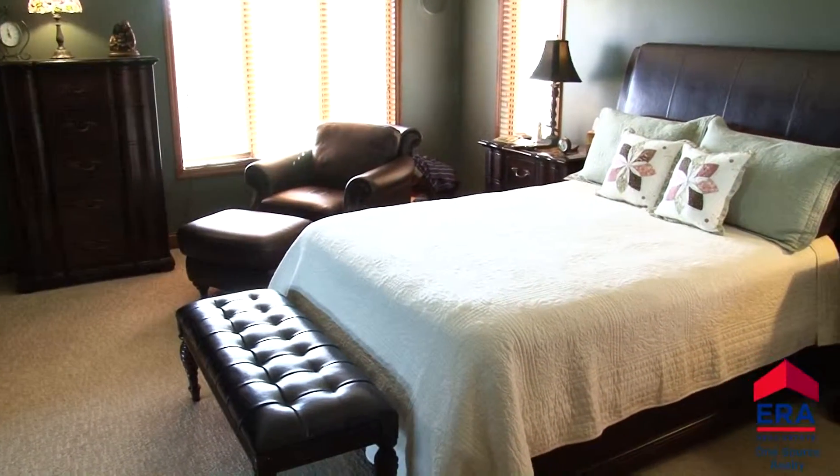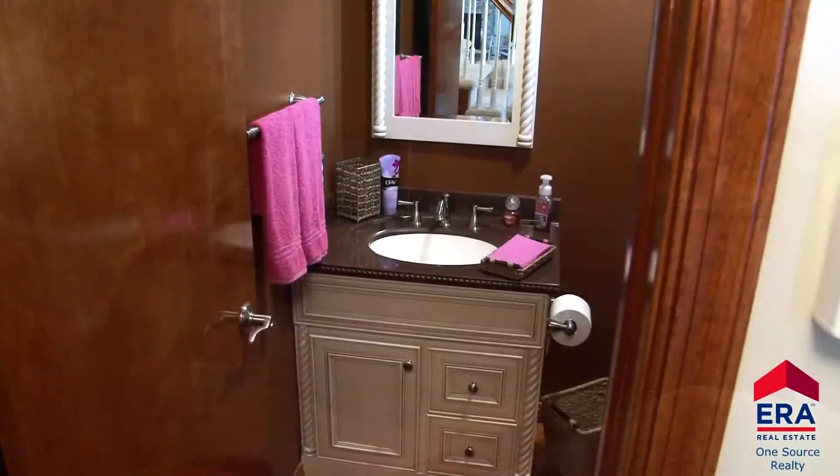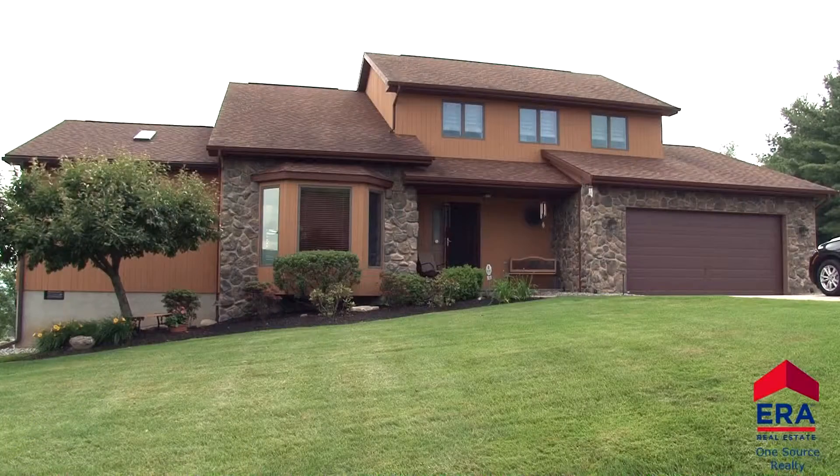A surround sound system for you to enjoy has also been added to this section of the home. A half bath with granite sink top and laundry room complete the first floor of this Archibald home.